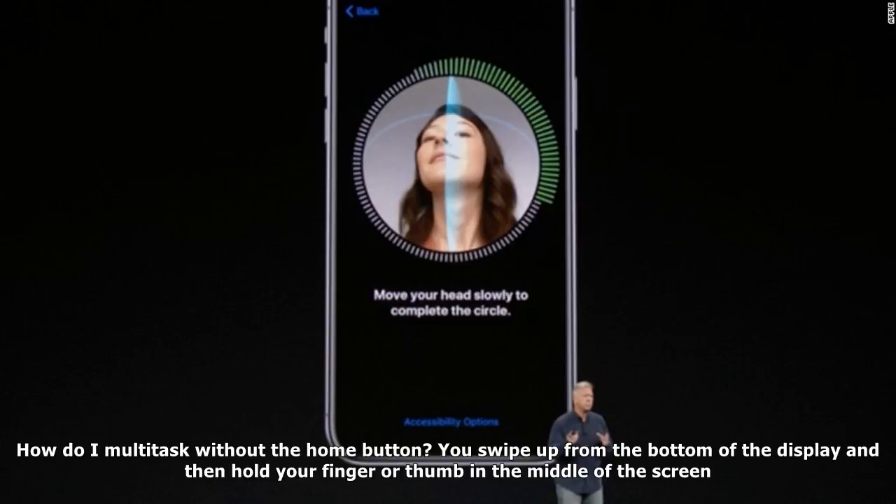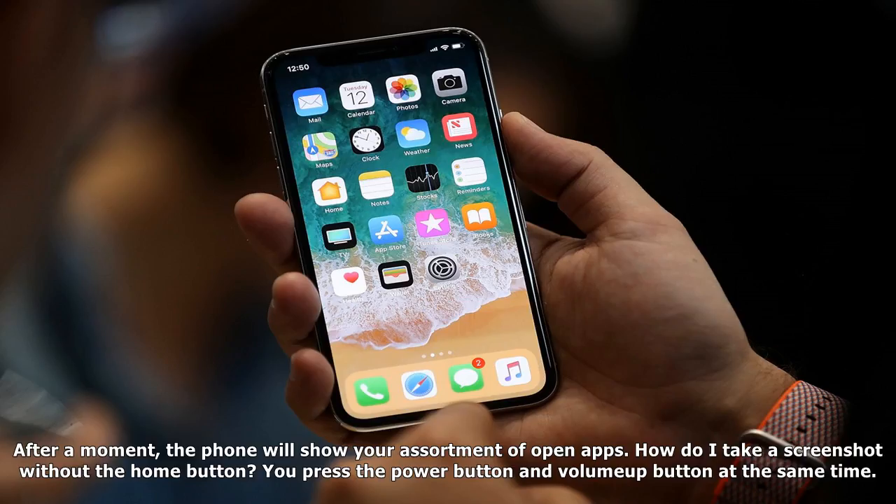However, you may not be able to wirelessly charge your iPhone if you use a very thick case or a metal one. How is the battery life? Apple says the iPhone X will last, on average, two hours longer than the iPhone 7.